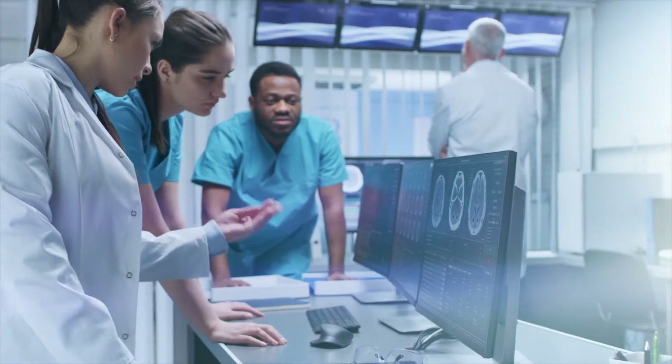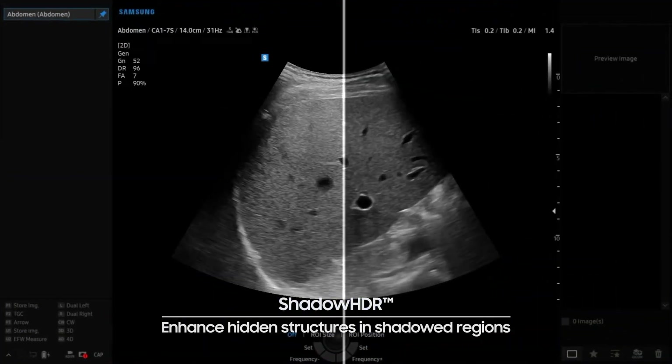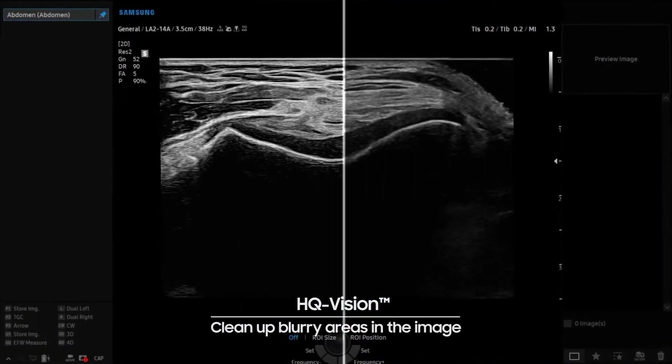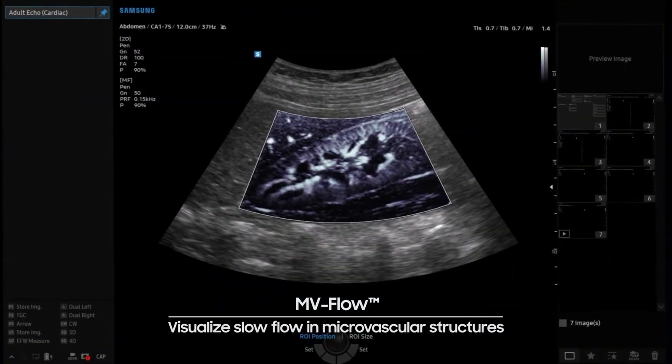For accurate and confident diagnosis, we have continued to develop crystal clear imaging technology with enhanced 2D imaging, realistic 3D rendering, and detailed expression of blood flow.